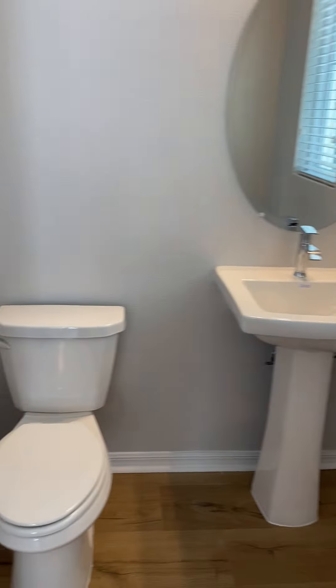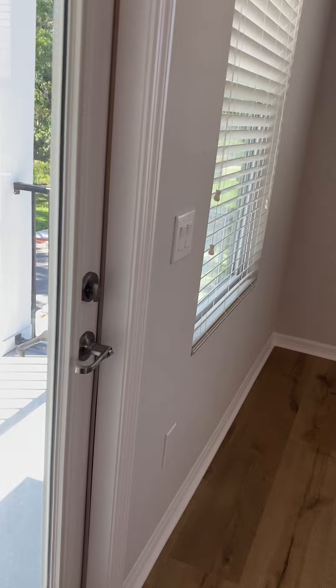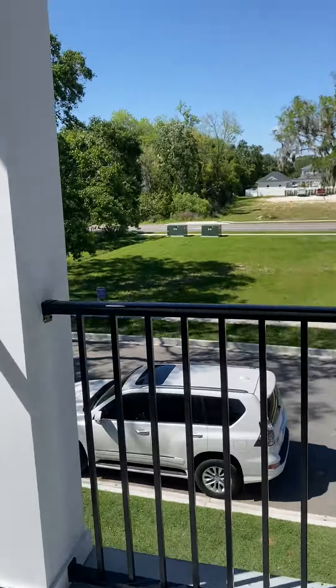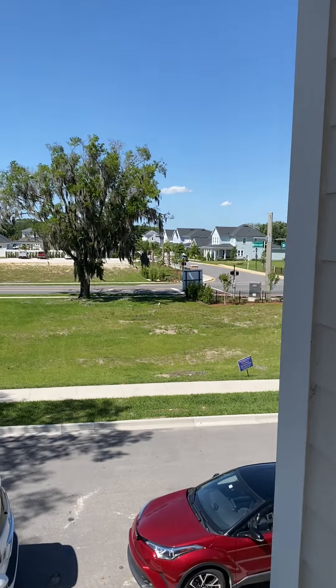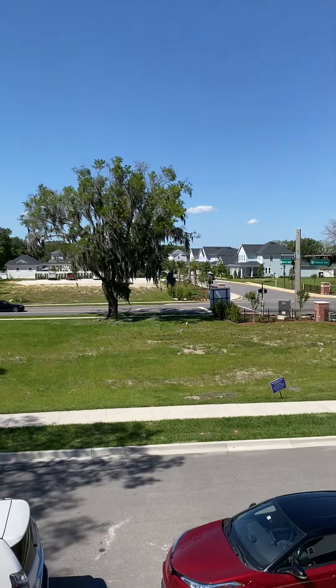On this main floor you've also got a two-piece bathroom to service the floor, and a balcony — which is quite nice. This is your second floor view.